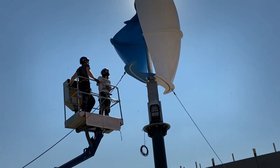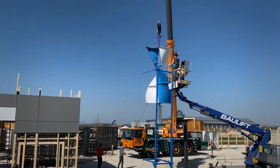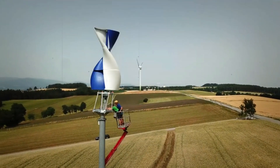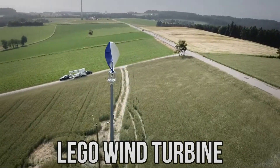The best part is it's easy to install without tools, because it has a transport frame and a completely constructed rotor. Like many wind turbines, the Helix 3.0 can be assembled in virtually as little time as putting together a LEGO set.